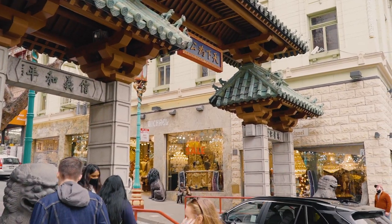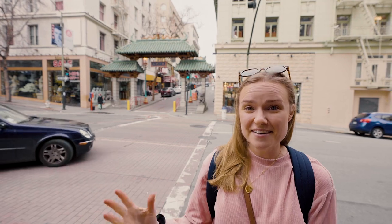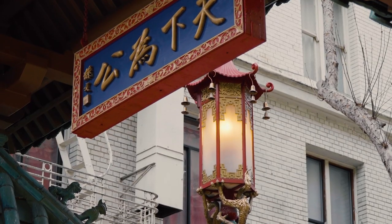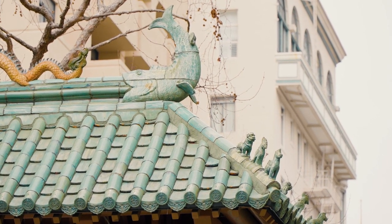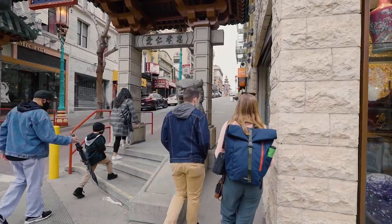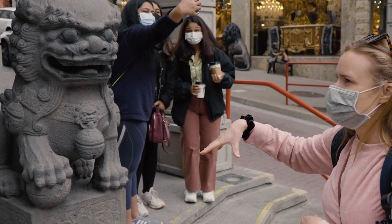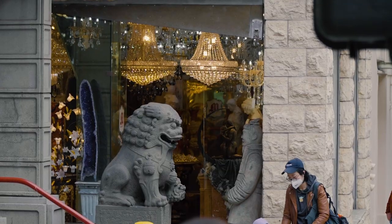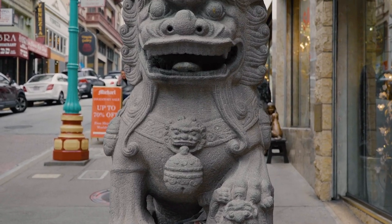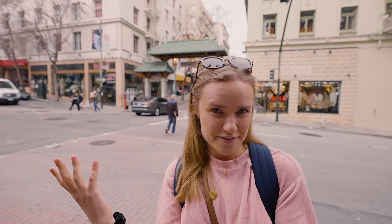Our first stop today in Chinatown is Dragon's Gate. It has a lot of really cool history and symbolism. All of the tiles on the top were donated to San Francisco by the Republic of China in the 60s. If you look closer, there are two lions protecting the pedestrian pathways — a male lion with his paw resting on a stone or pearl, and a female lion with her paw resting on a baby lion, symbolizing her protecting everyone inside the vicinity of Chinatown.